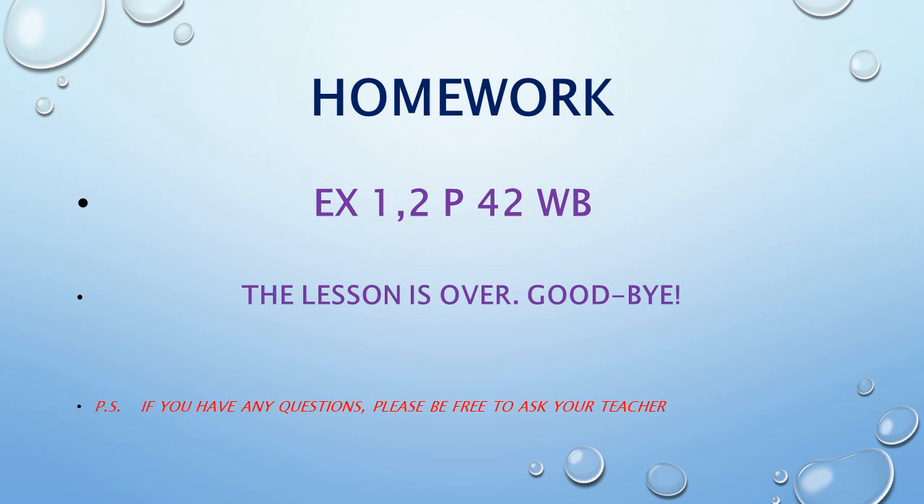So, children, your home task for the next lesson is exercise 1 and 2, page 42 from workbook. Here we finish. The lesson is over. See you. Goodbye.